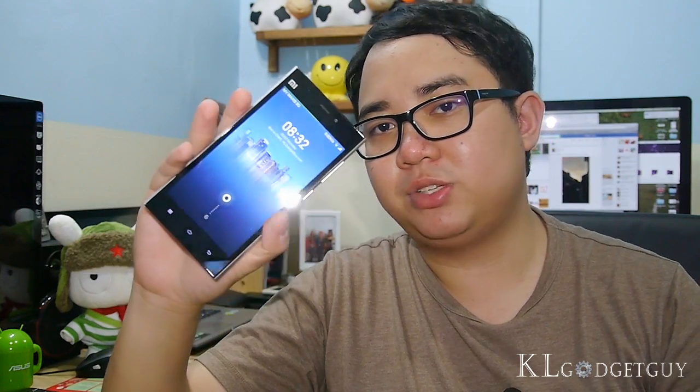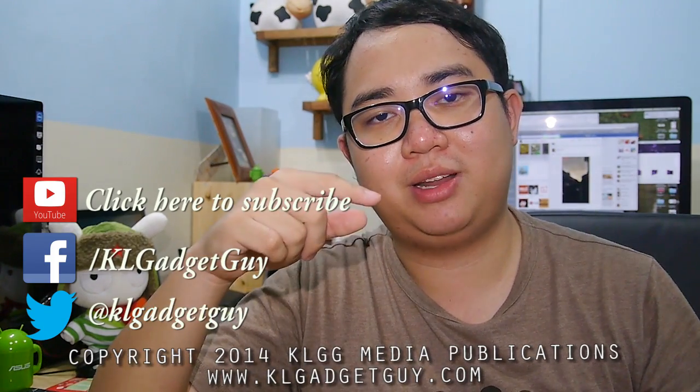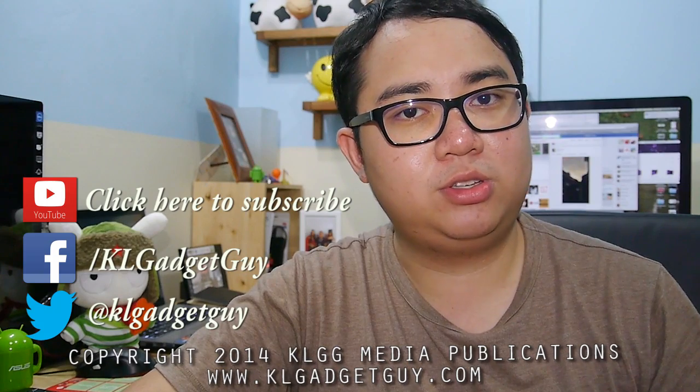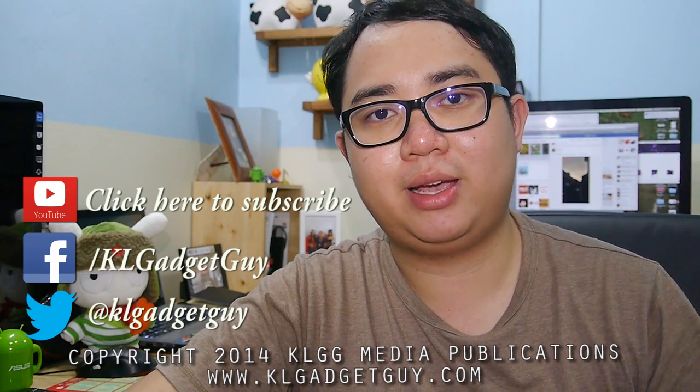That's it for the full review of the Xiaomi Mi 3. Visit our site at klgadgetguy.com to check out comparisons with other phones as well as sample images from the 13MP camera. If you like this video, give us a thumbs up and leave comments below if you have any questions on Xiaomi Malaysia or the Mi 3. Subscribe to our YouTube channel and follow us on social networks such as Facebook and Twitter at klgadgetguy.